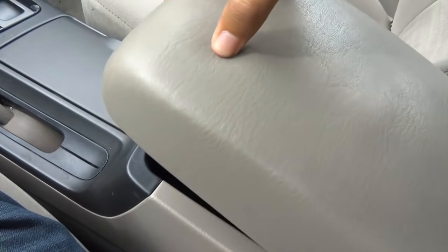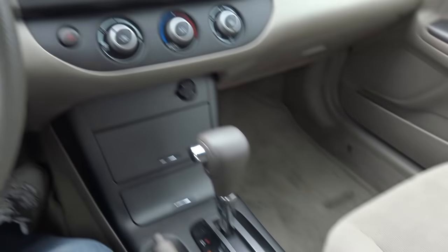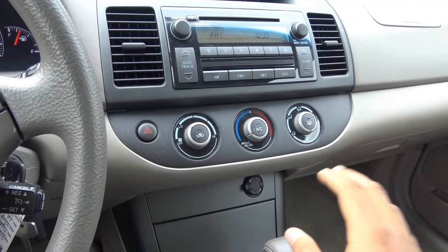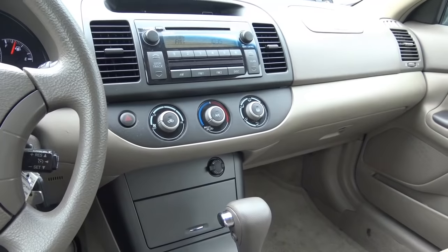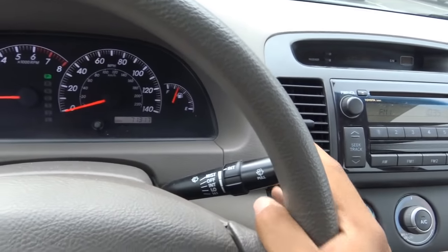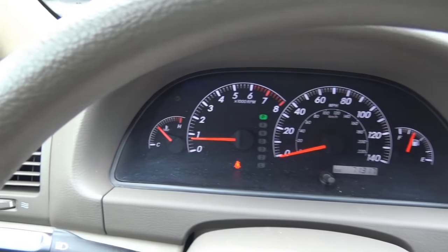The center console is also nice and soft-touch, with plenty of center console storage. The AC controls are very simple with a clear layout — fan speeds, temperature, and different zones. Easy as that. Very user-friendly and intuitive to use. You also have intermittent windshield wipers, of course.